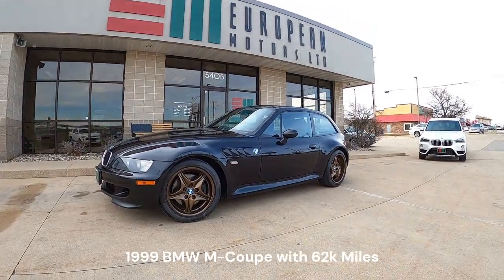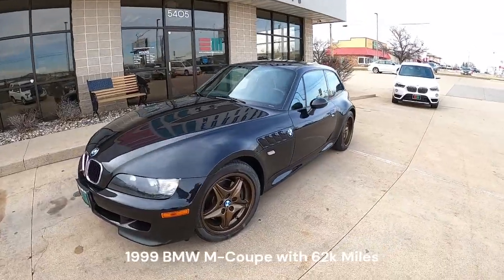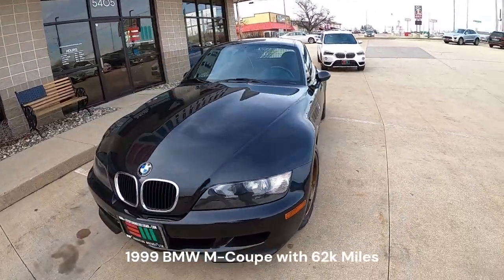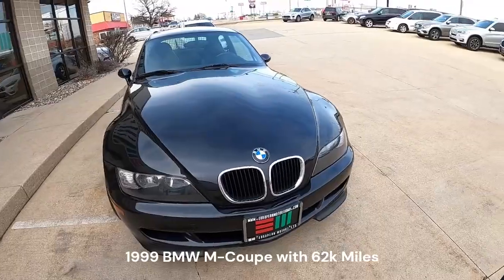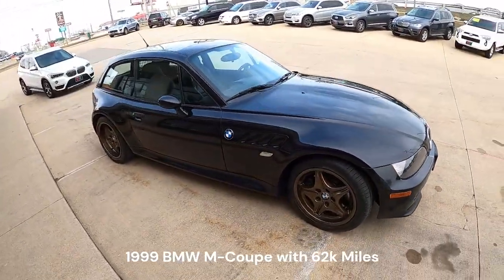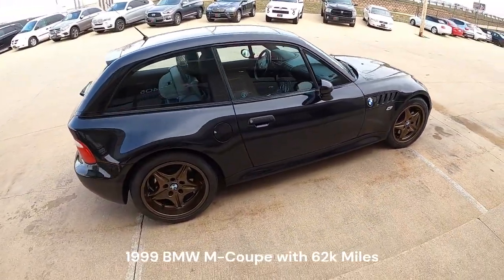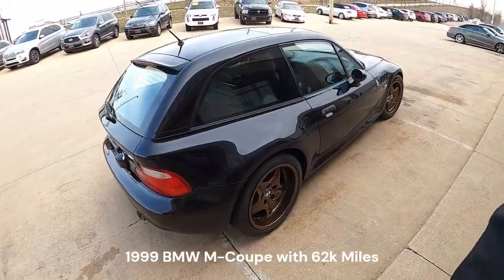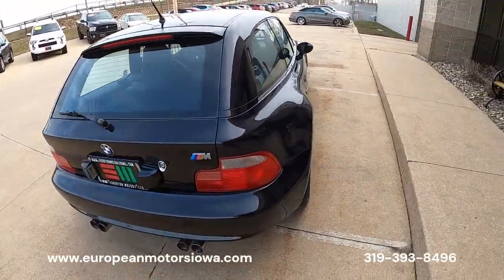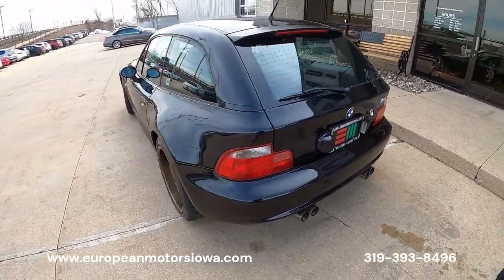Oh my, look what we have here. Tommy, I think you know me well enough to know this is one of my favorite cars of all time — 1999 BMW M Coupe. That's right, they did not make very many of these. These had the king M3 drivetrain; you're looking at 240 horsepower.